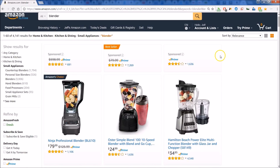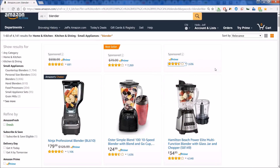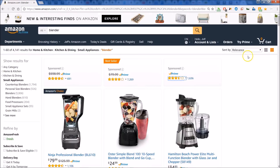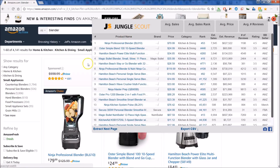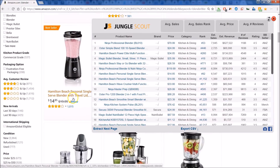We've done a simple search on Amazon for blenders, so here you can see the list of blenders. Right up top, you can see I have the Jungle Scout extension. Let's click on that and you can get a glimpse at what Jungle Scout will give you. Notice that we have the product name just as they're listed on the page, so you can scroll and check out things in the background as you look at your list.